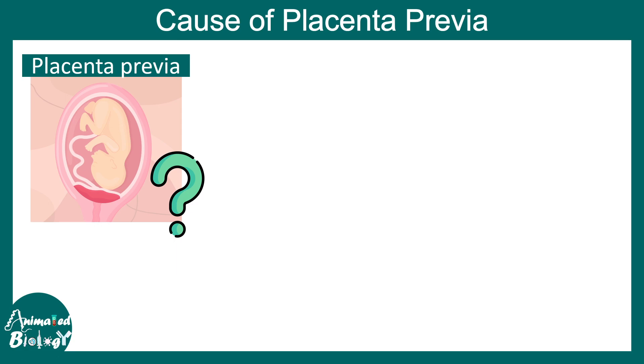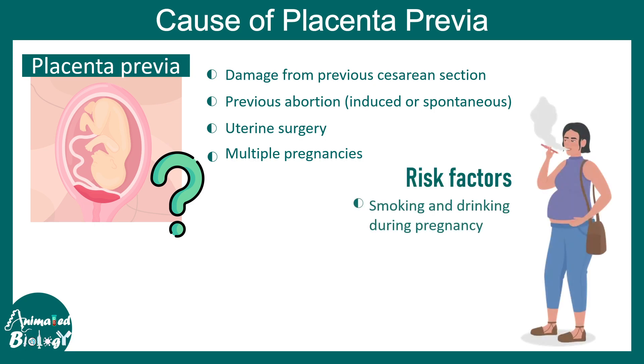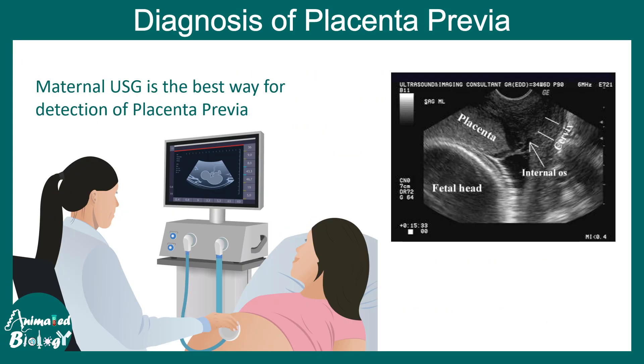The exact pathology of placenta previa is not fully known, but evidence suggests that damage from previous caesarean sections, previous abortion events whether induced or spontaneous, uterine surgery, or multiple pregnancies can increase the likelihood of the placenta being displaced to a wrong location. External risk factors include smoking and drinking during pregnancy, intrauterine fibroids, and maternal age over 35 years.